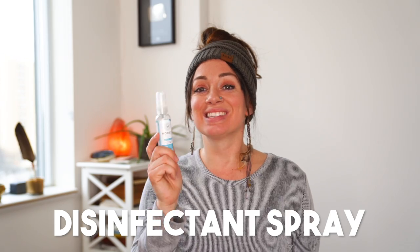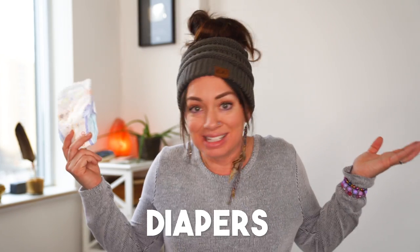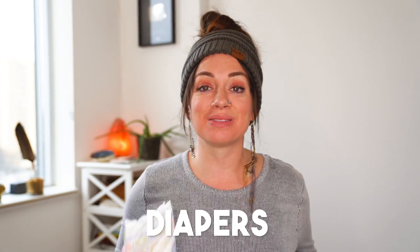Disinfectant spray is great to have on the airplane as well as every day when you're traveling and don't have access to soap and water. Diapers — you need them, but you don't need as many as you think. Bring one diaper per hour you're on your flight, and enough to start you off on your trip. You can get diapers everywhere in the world — there are babies born everywhere — so don't feel like you need to bring so many. When we traveled we used Huggies disposable diapers. We're now using reusable cloth diapers but I haven't traveled with those yet.